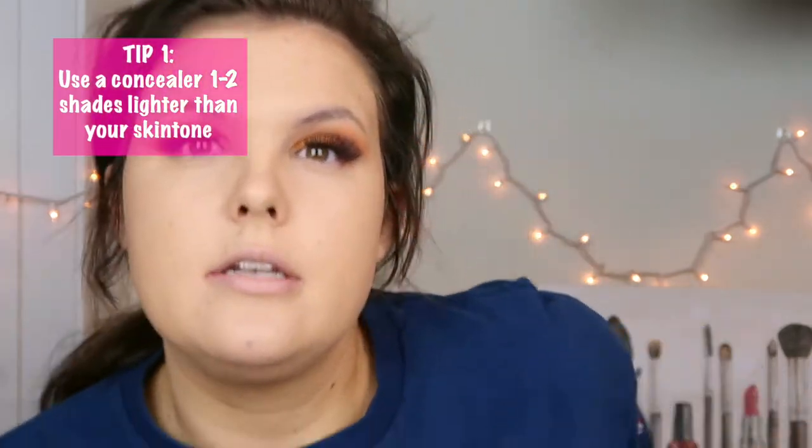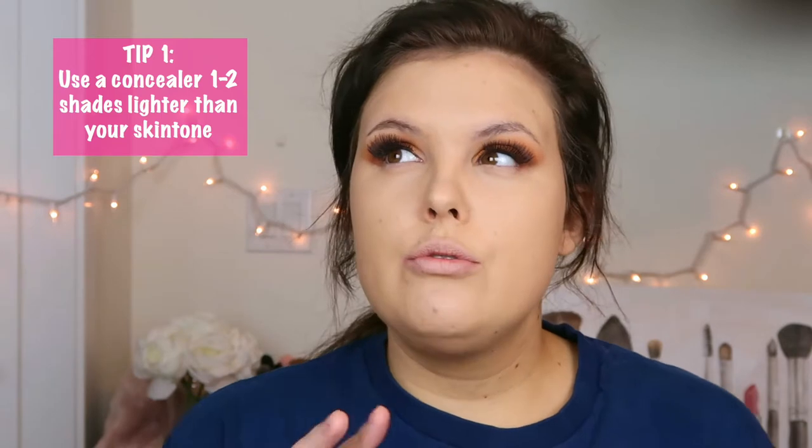Contouring, in my terms, is putting shadows on your face to contour the shape of your face. It's perceived differently — obviously my face is never going to change, but adding shadows makes my face look a little slimmer. I don't really count this as a highlight, but concealing your under eyes is really important: I use a concealer one or two shades lighter than my skin tone.